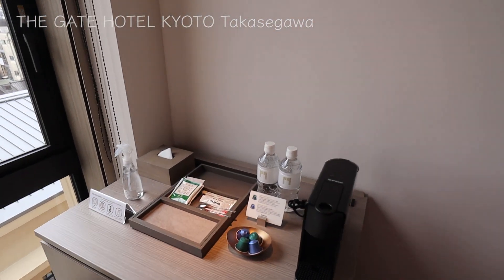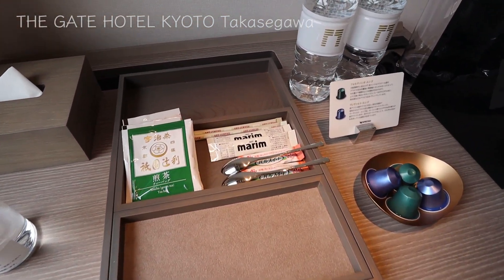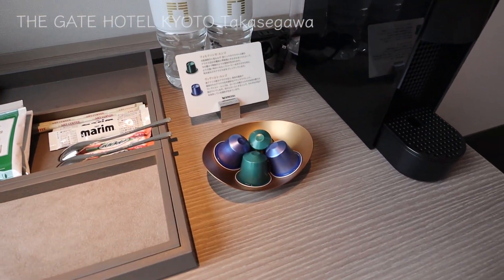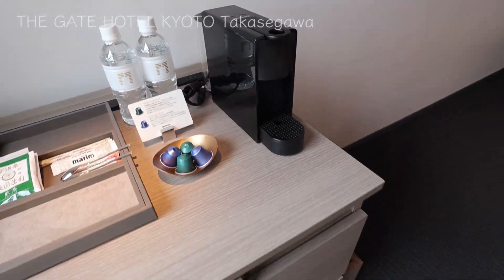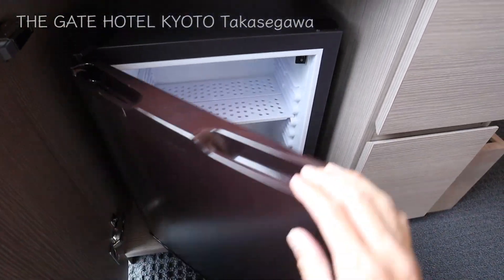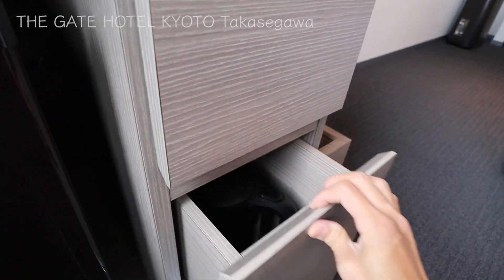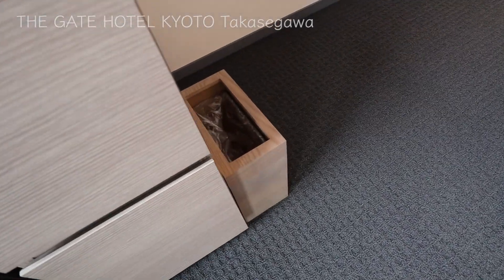Now let's turn to the mini bar. There's sanitizing alcohol spray, Nealex tissue, a set of tea — they have Uji green tea — two bottles of mineral water, and coffee. With an espresso coffee maker, you can enjoy coffee time. Let me open this fridge door. They have glasses and cups in this drawer. The bottom drawer has an ice bucket and kettle, and a small compact dust box.